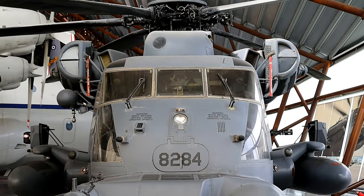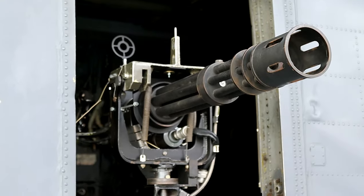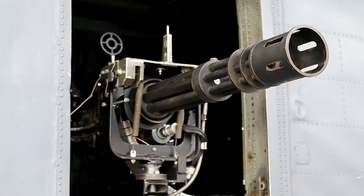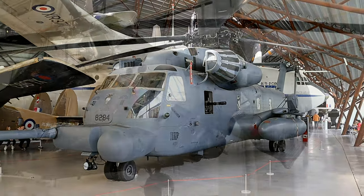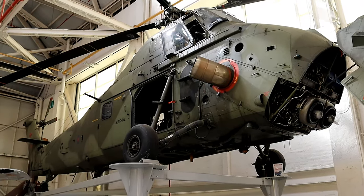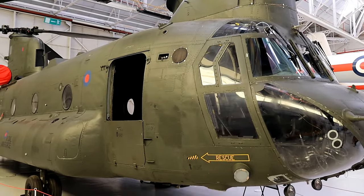All air forces rely on transport aircraft for moving troops and equipment. There is also a major requirement to retain a fleet of training aircraft to teach aircrews a wide variety of skills they must master before they can become operational. The museum's collection of transport and training aircraft includes some of the largest and smallest machines flown by the Royal Air Force.